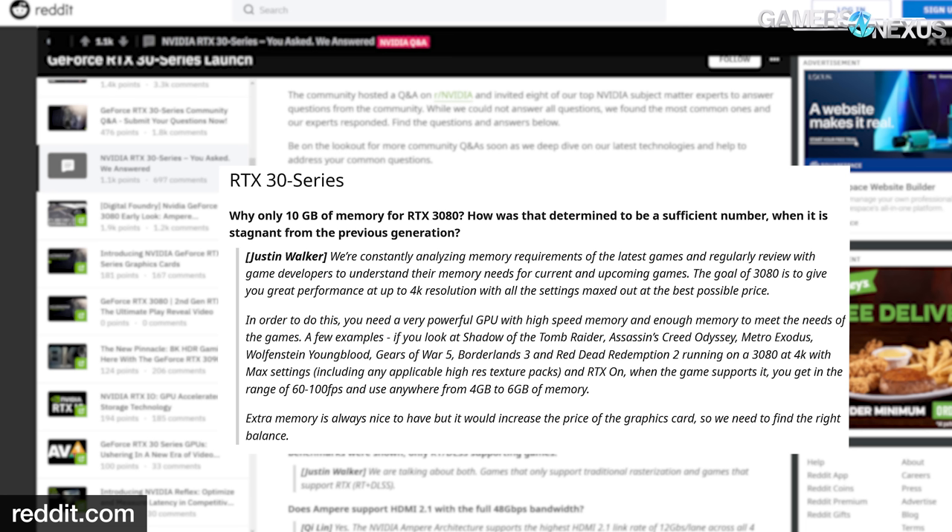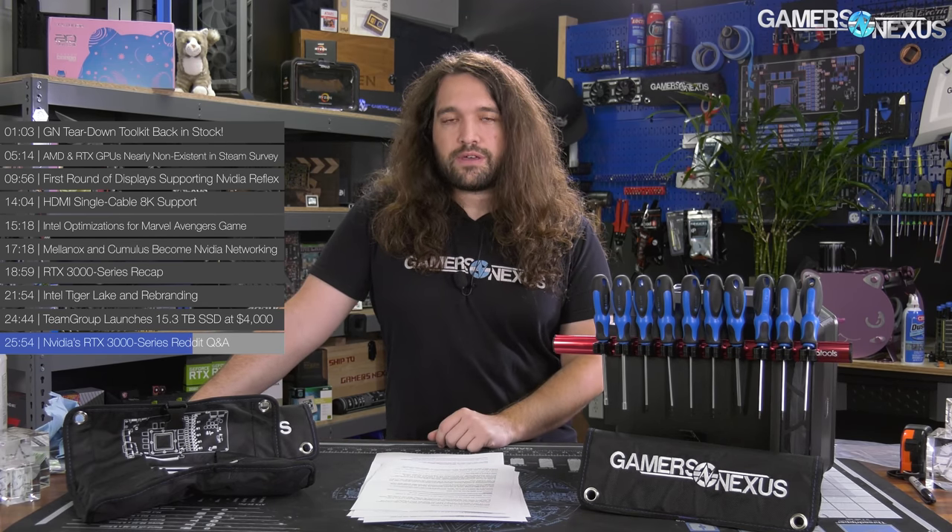A few examples NVIDIA gives: Shadow of the Tomb Raider, Assassin's Creed Odyssey, Metro Exodus, and others running on a 3080 at 4K with max settings, including high-res texture packs and RTX on, get in the range of 60 to 100 FPS and use anywhere from 4 to 6 gigabytes of memory. We'd also like to offer a clarification: a lot of people look at GPU-Z or other monitoring tools and see the memory usage metric and think that's actually the memory being used. But these tools can tell you what's been allocated or engaged — not necessarily what's in use. For example, some old Call of Duty games would engage and allocate basically all the memory on the card without actually needing it, so you wouldn't see a performance difference if you reduced memory capacity despite high claimed usage in software.